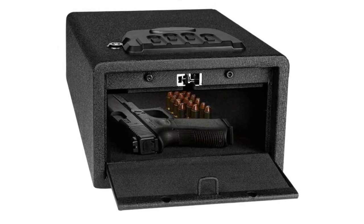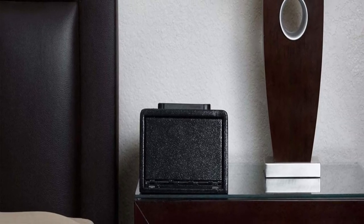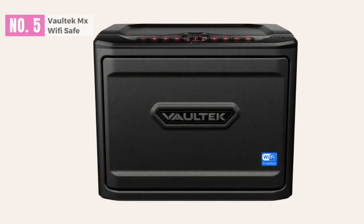For silent entry, you can mute the audible beeps. There is also a security alarm that sounds if you enter incorrect codes three times. At number five, the Vaultek MX Wi-Fi Safe.